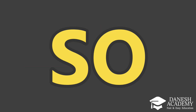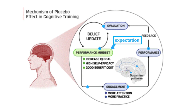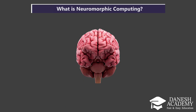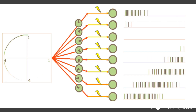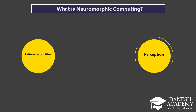So, what is neuromorphic computing? It's a new approach to computing, inspired by how the brain works, especially its neural networks. Instead of traditional logic gates, it uses spiking neurons and synapses, just like in the brain. The key difference is that it processes information locally and in parallel, which means it's much more efficient for tasks like pattern recognition, perception, and learning.